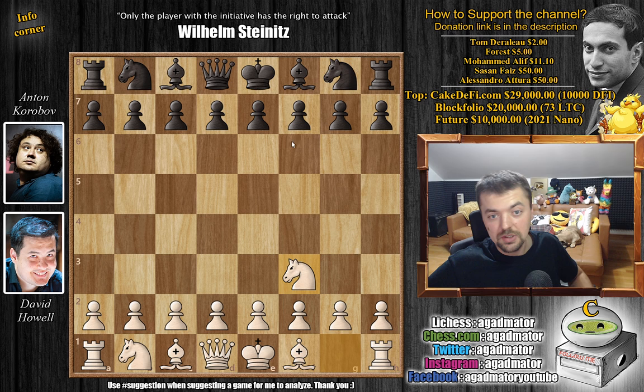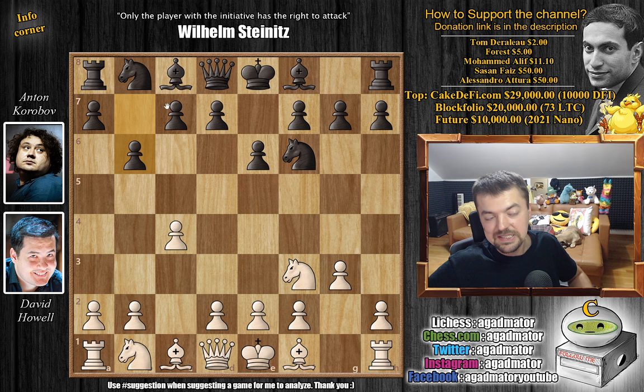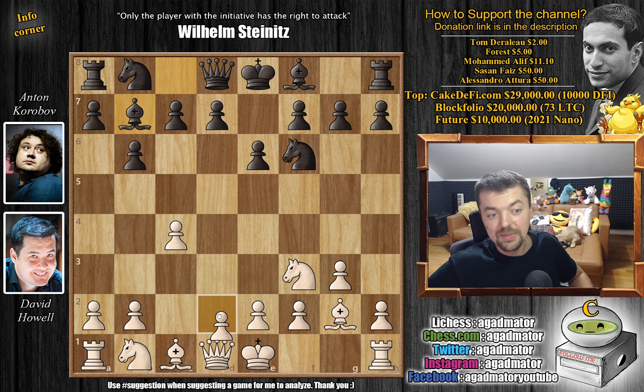Howell with the white pieces opens with knight to f3, so we start off with the Reti opening. We have knight to f6, c4, e6, g3, and now b6 preparing for the early queenside fianchetto. We have bishop to g2, bishop to b7, and now d4 grabbing more space in the center. This is now a transposition into the Queen's Indian defense.